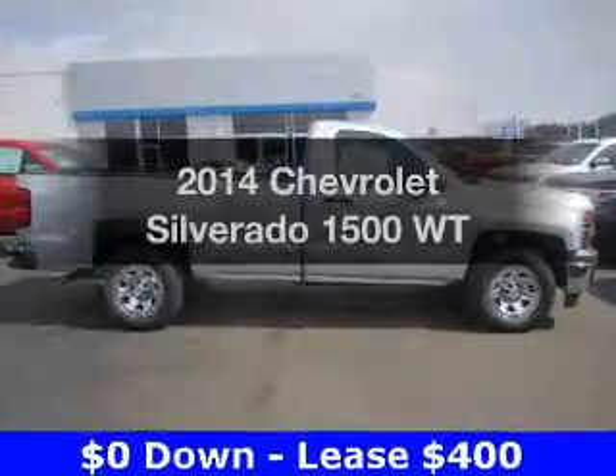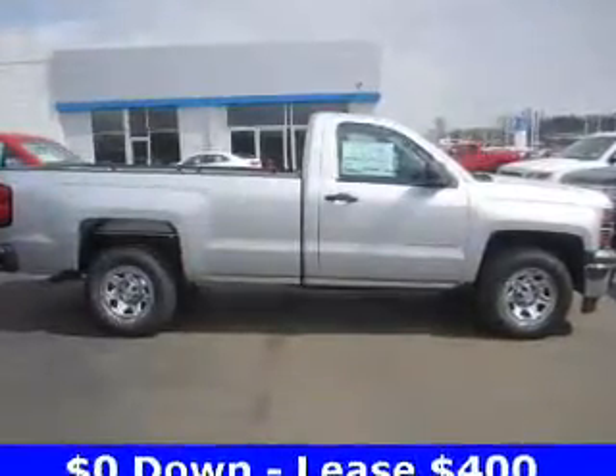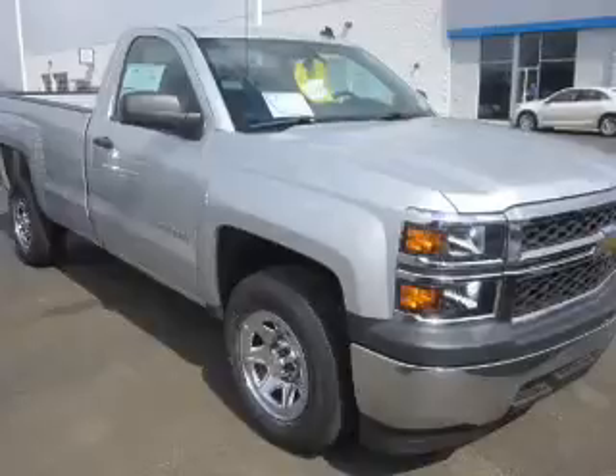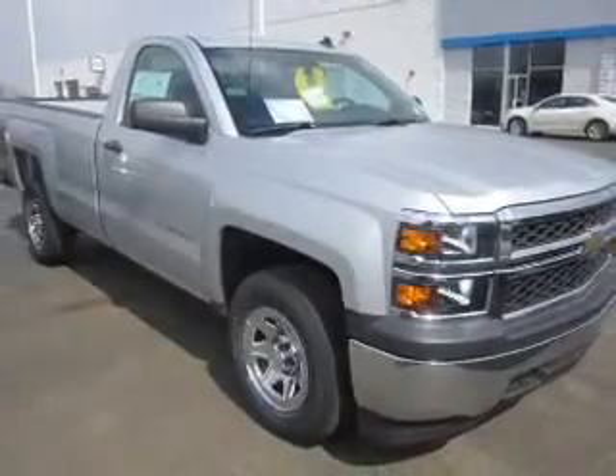Get noticed in this 2014 Chevrolet Silverado 1500. If you're looking for an automobile with great attributes, look no further. The powertrain includes rear wheel drive with a solid six-cylinder engine connected to a smooth shifting six-speed automatic transmission.